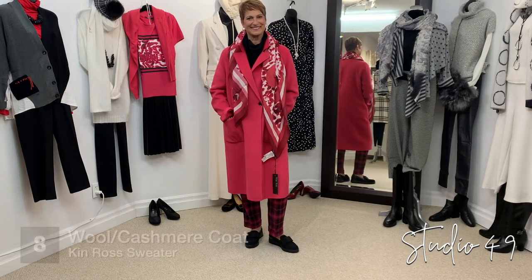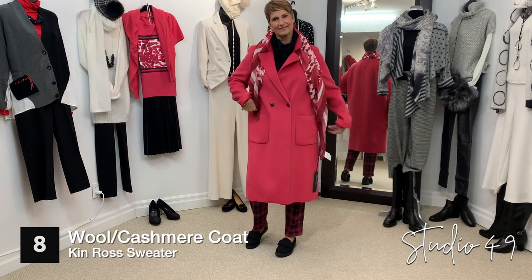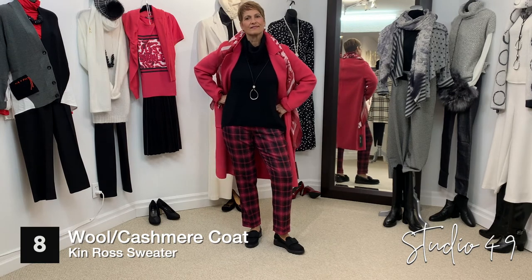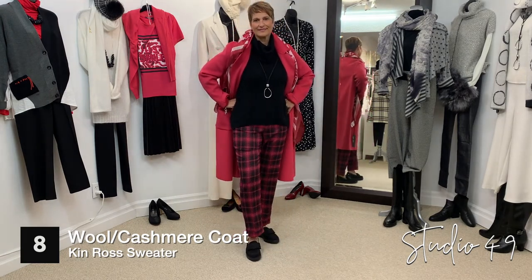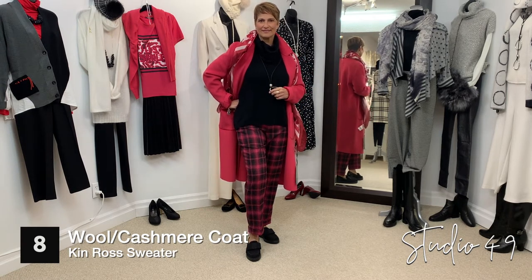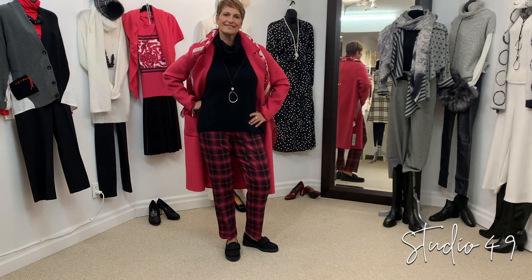Boda's wearing this great beautiful pink coat in wool and cashmere. It's got a double black button closure with big pockets. Underneath, she's wearing a great cashmere cowl neck sweater — a little bit of a high-low — by Kinross. The pants are by Eclair in a pink and black check. The jewelry is by 2A. She has on these fabulous loafers by Gabor — loafers are back! — with a bow on the top, and they're very comfortable.